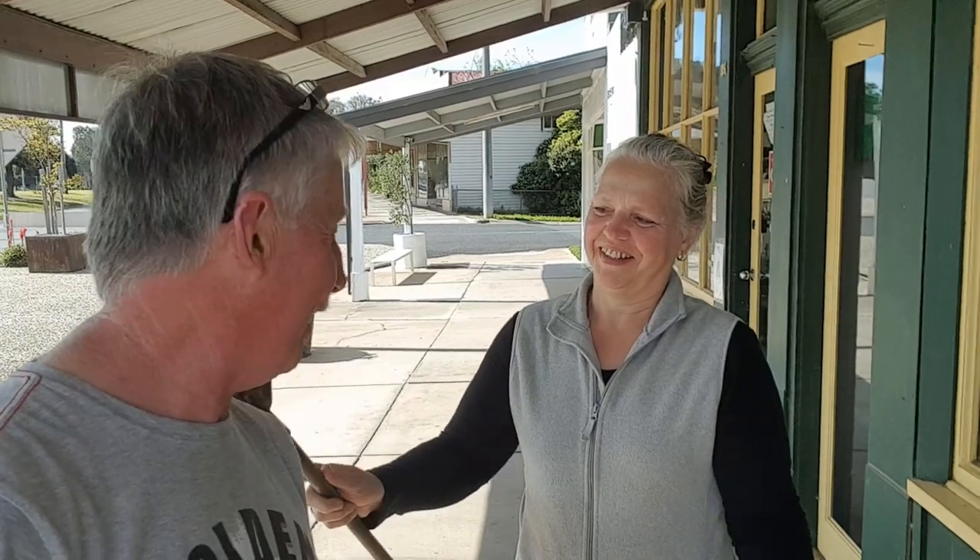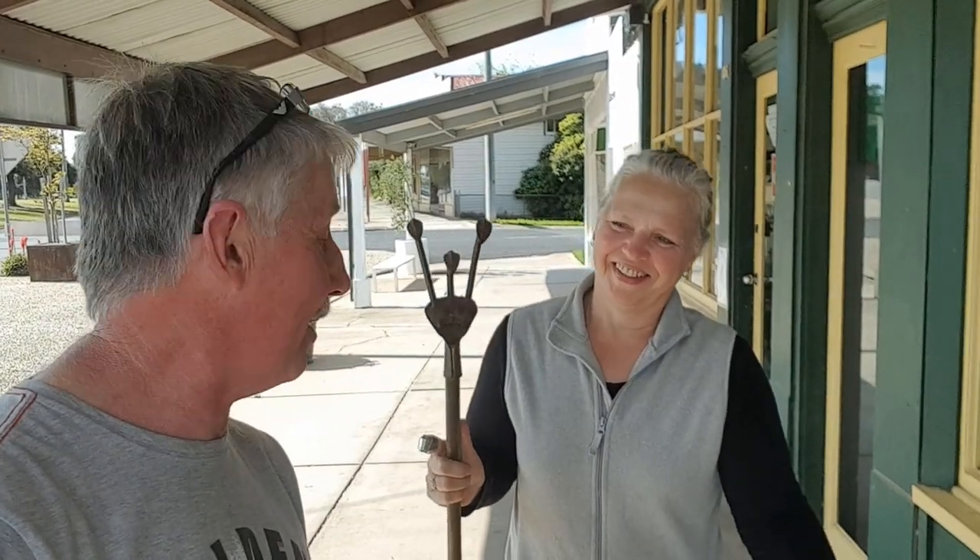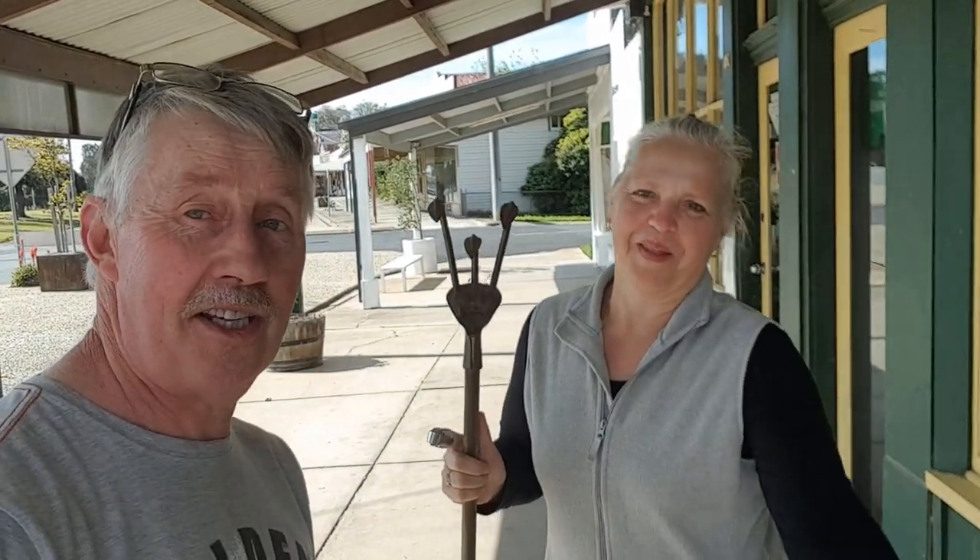Okay guys, we're off for a walk down the street. Christine's with me - she's carrying her custom-made bottle retrieval tool in case there's some in the lake, otherwise known as a garden hoe. Coco's with us. We're going to go for a walk up the street and show you the sights of the town and the lake - up the street and around the corner.